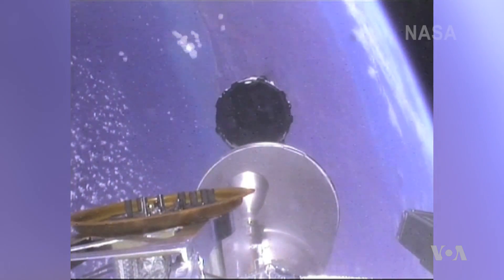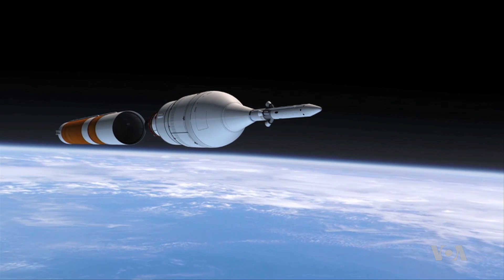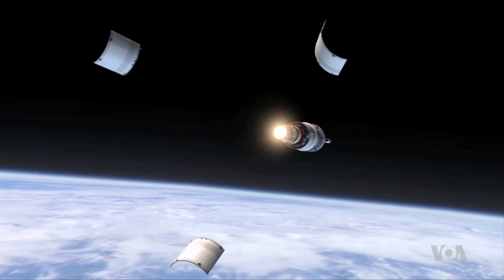Program manager Mark Kiricich says letting commercial companies focus on developing equipment for low Earth orbit space flight to replace the retired space shuttle program allows NASA to focus resources on the new rockets in the Space Launch System and the Orion capsule. We have completed two test flights to date — a test of our abort system and our first orbital flight test. Right now we are building; we are about 75% complete with our next flight vehicle, which will fly on exploration mission one.